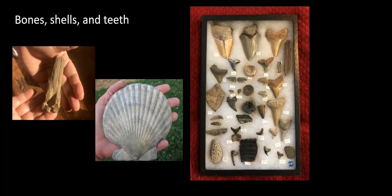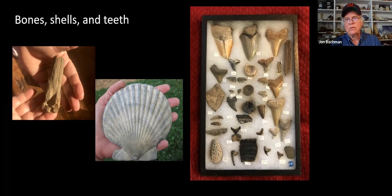We have shells and teeth. The teeth you see in that collection on screen are typical teeth found at Stratford. This though is a mastodon tooth - it's called a body fossil.